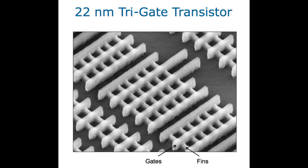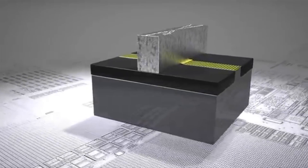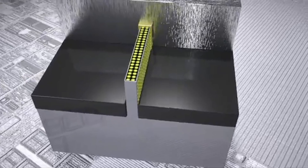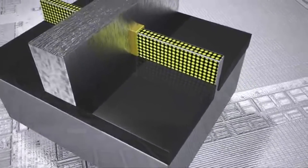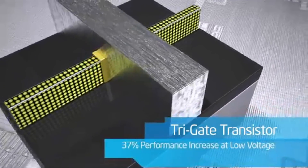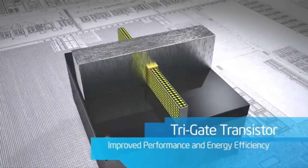When Intel moved to 22nm, it introduced its first generation FinFET technology. No longer were the transistors planar — we actually built them out of the silicon in a 3D format. As transistors get ever smaller, one way to achieve this is to get tighter control by having the gate wrap around the channel as much as possible. This is Intel's new 3D transistor — the tri-gate transistor — which operates at lower voltage with lower leakage, providing improved performance and energy efficiency.